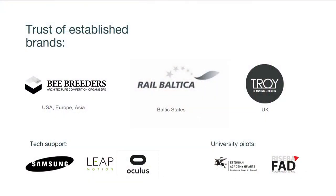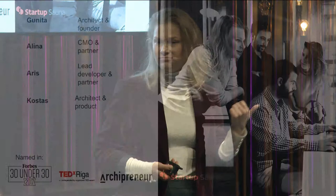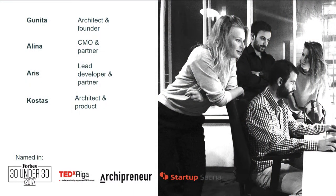We have already gained the trust of quite established brands, and we operate from the Baltic States to the UK and even globally with some organizations. We have tech support from Samsung, Leap Motion, and Oculus, and we have just launched two pilots with art and architecture universities — all because of a young and driven team combining architectural and strategic design backgrounds with tech and branding strategies, already listed on Forbes 30 Under 30, stepped on the TEDx stage, and accelerated at Startup Sauna.